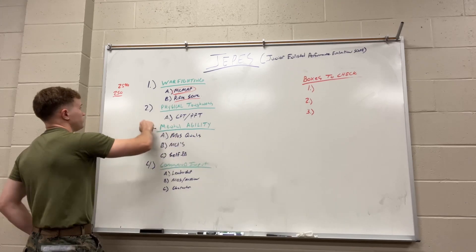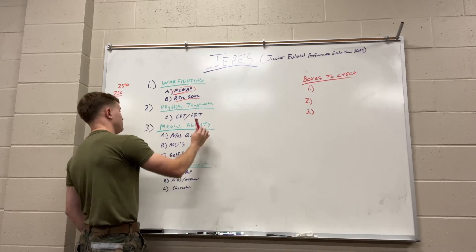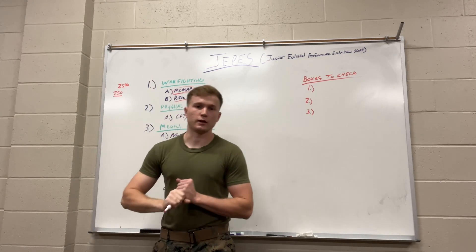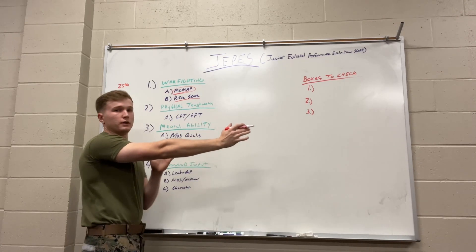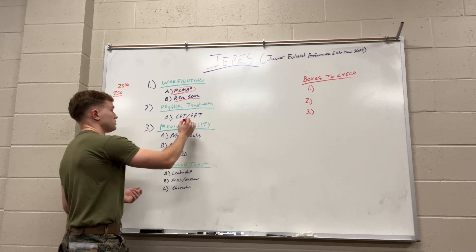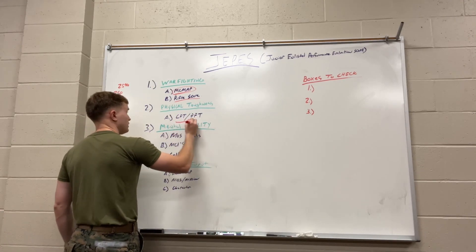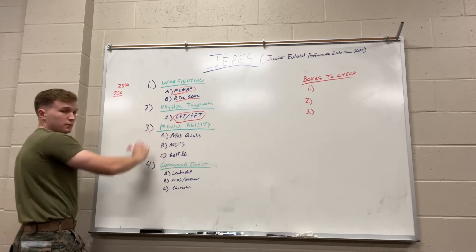The next portion is physical toughness — a huge area people can improve on. This is your CFT score and your PFT score. People neglect this: they say they can't run three miles or they suck at the CFT, but you have a whole six months to train for that event. If you just ran your PFT and CFT season is coming, train for the next six months so you can run a good one as soon as the season starts. Make sure you're maxing out your CFT and PFT, or doing the best you possibly can.